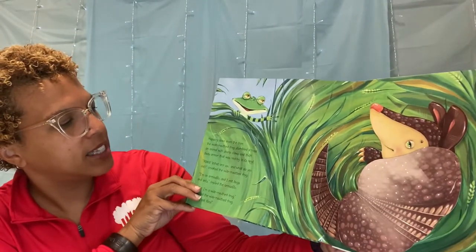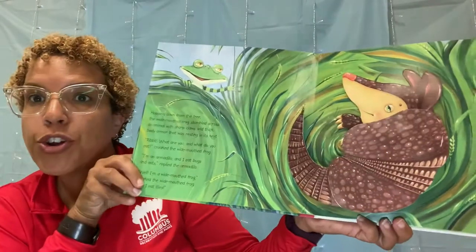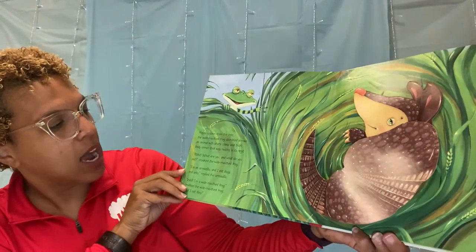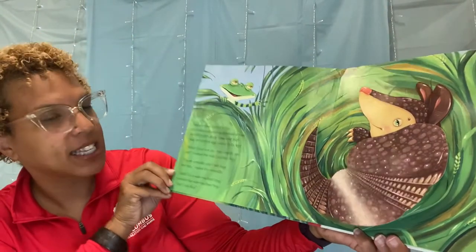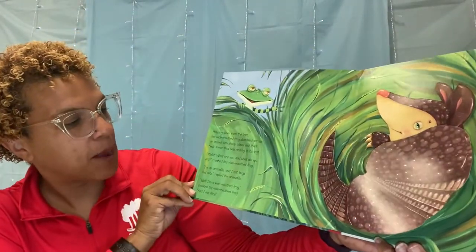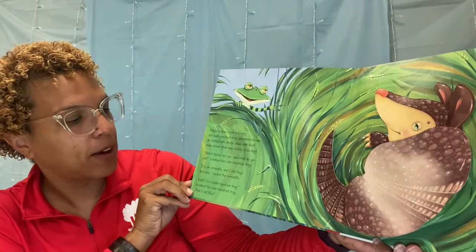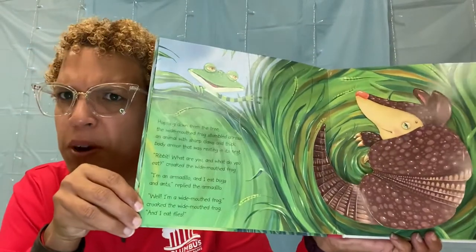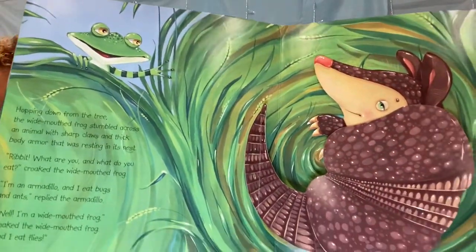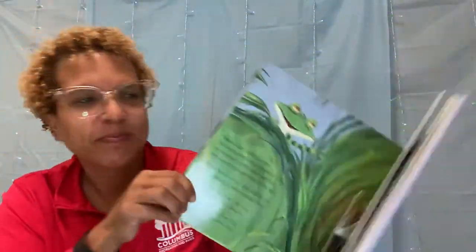What was resting in its nest? Ribbit, what are you and what do you eat? asked the wide-mouthed frog. I'm an armadillo and I eat bugs and ants, replied the armadillo. Well, I'm a wide-mouthed frog, and I eat — do you remember what the wide-mouthed frog eats? I eat flies.